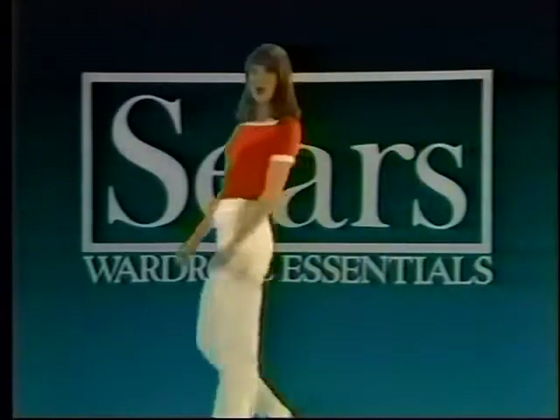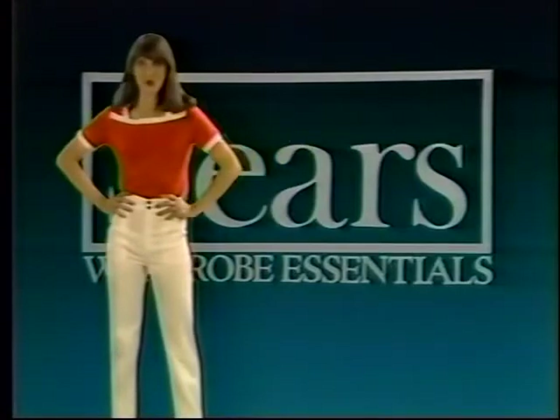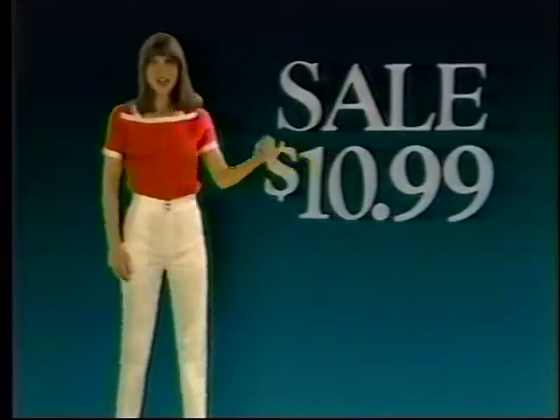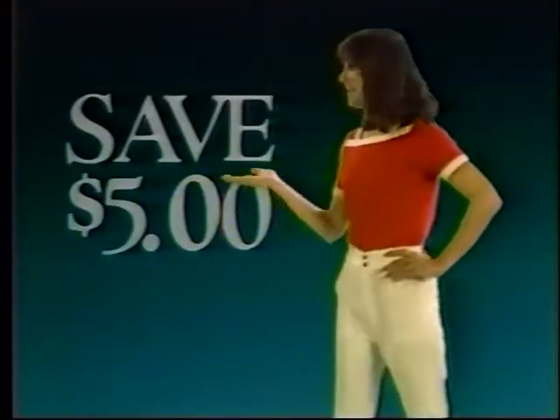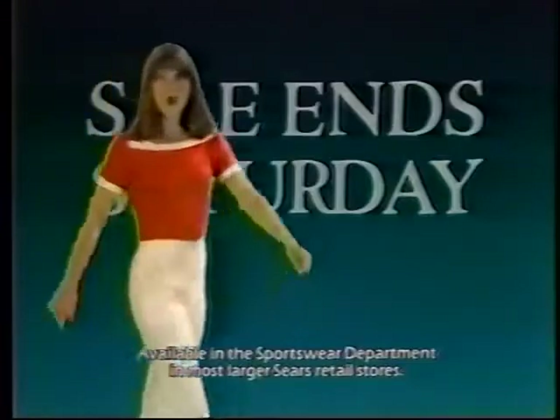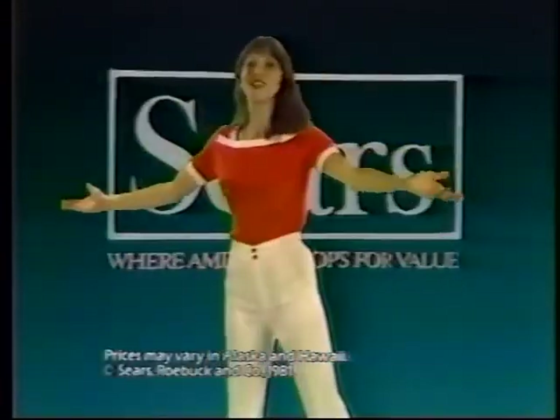Jeans and tops from Sears are spring wardrobe essentials on sale this week. Jeans that fit, just $10.99 — they fit your shape as well as your size, and you save $5. Add the old cotton top, now just $6.99 — cool comfort and perma-press too, and you've saved $3. Jeans in western and cinch waist, tops in stripes and solids. These wardrobe essentials are on sale through Saturday at Sears, where America shops for value.